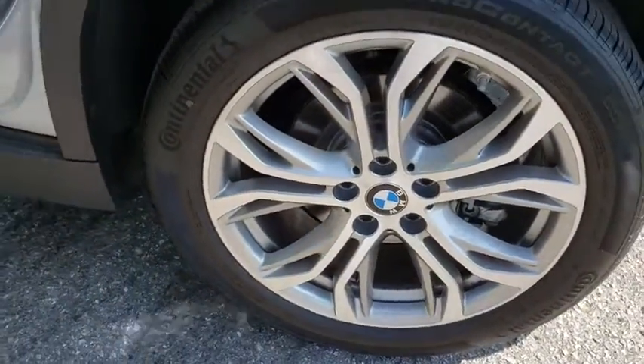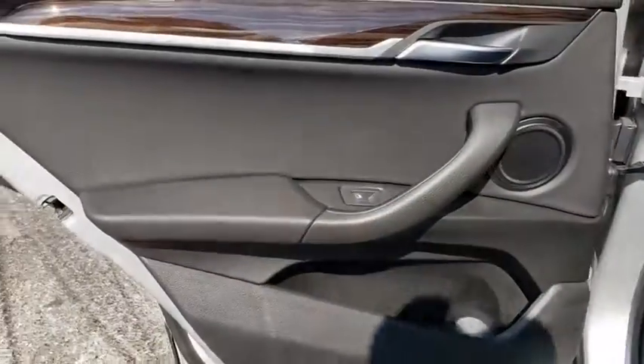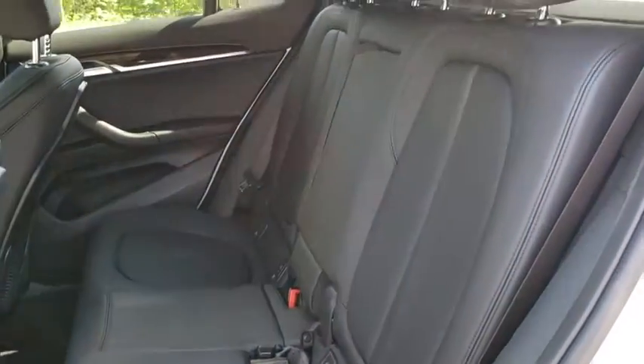Bluetooth, power steering, adjustable steering wheel, cruise control, four-wheel disc brakes, floor mats, keyless start, aluminum wheels, AM-FM stereo radio.